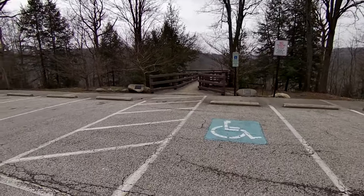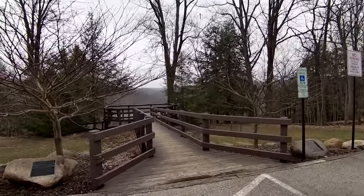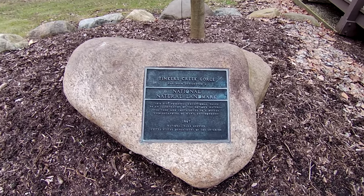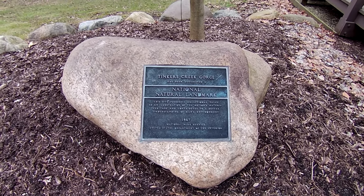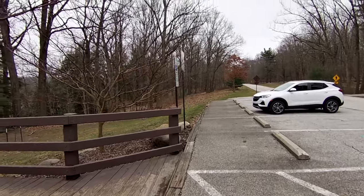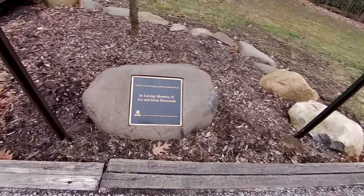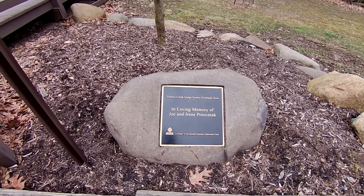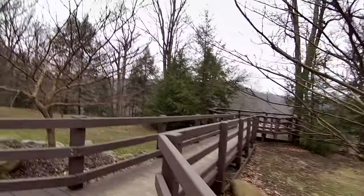The overlook is over here — a little bit of humor! Let's see what this is: Tinker's Creek Gorge, National Nature Landmark, 1967. You know, it's one of those things where every time you go into the park you see something else. Thank you to everyone who contributed to it — this is beautiful. Let's go down here and take a look.